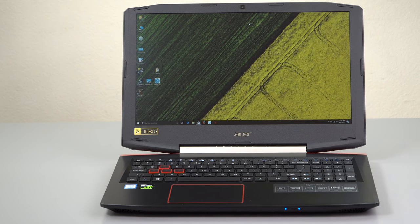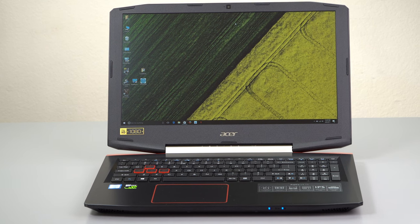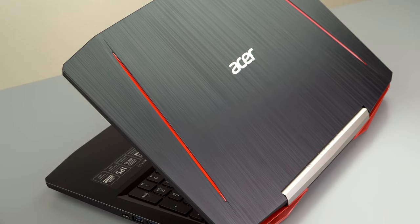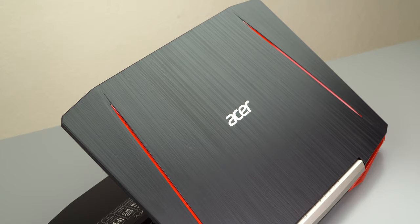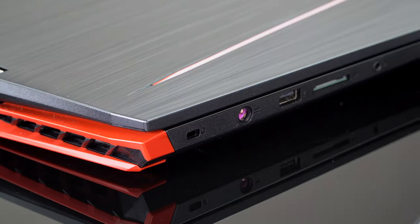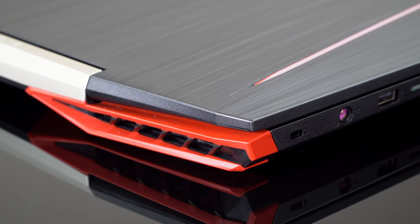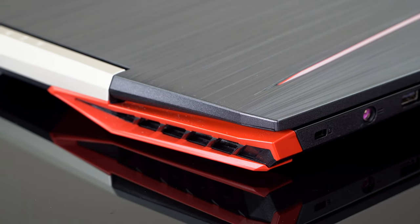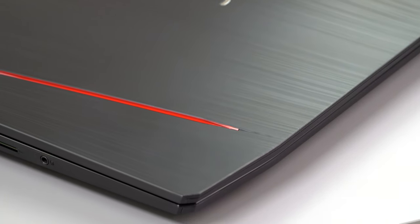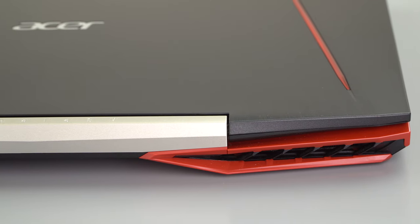The Acer Aspire VX15 is available in many configurations. The $799 one gets you the Intel Core i5-7300HQ — the same CPU we saw in the Dell Inspiron 15 gaming edition — and the NVIDIA GTX 1050 with four gigabytes of GDDR5 VRAM. You get a 256 gig SSD inside. This is a Light On brand SSD; for those who care about brand, it goes into the M.2 slot and uses SATA interface.